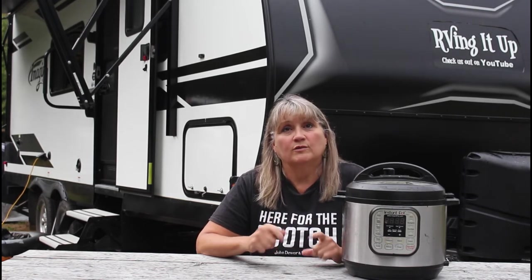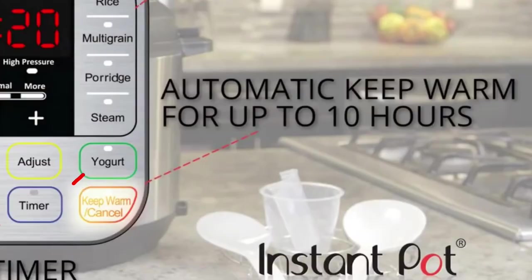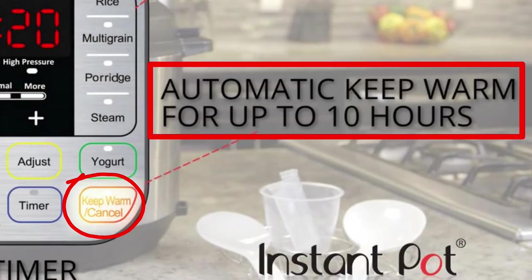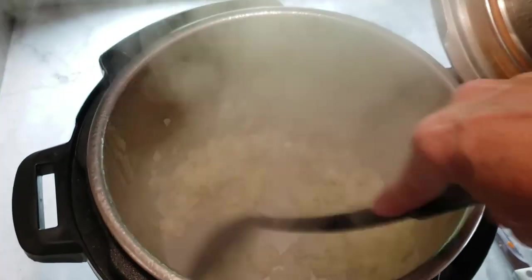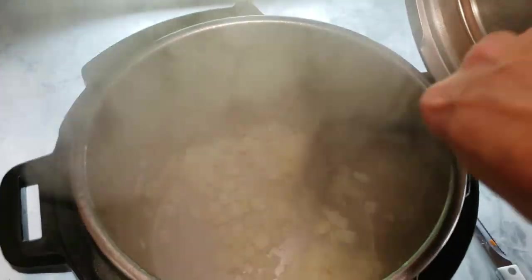Some other features I also appreciate with my Instant Pot are the keep warm feature, where once it's done cooking it goes into a low temperature mode to keep the food warm for hours just in case we're running late on dinner. I love the sauté feature, which allows me to sauté onions or other items first before adding the other ingredients to enhance the flavors. And I like that I can cook from frozen — no need to microwave or defrost ahead of time, just toss it all in and it does the work for you.